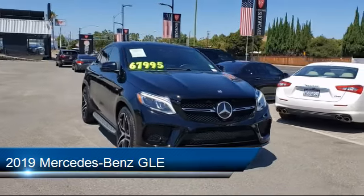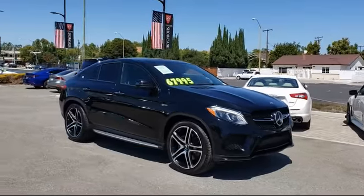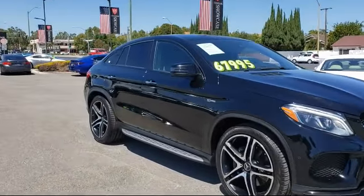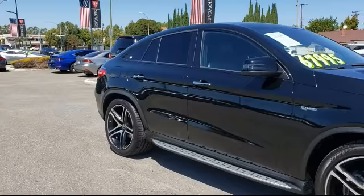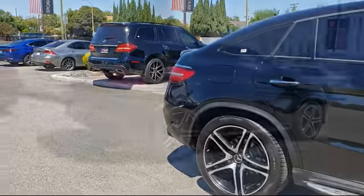It comes equipped with Apple CarPlay and Android Auto, tire pressure monitoring system, fully automatic headlights, dual front side impact airbags, heated door mirrors, and rain-sensitive windshield wipers.